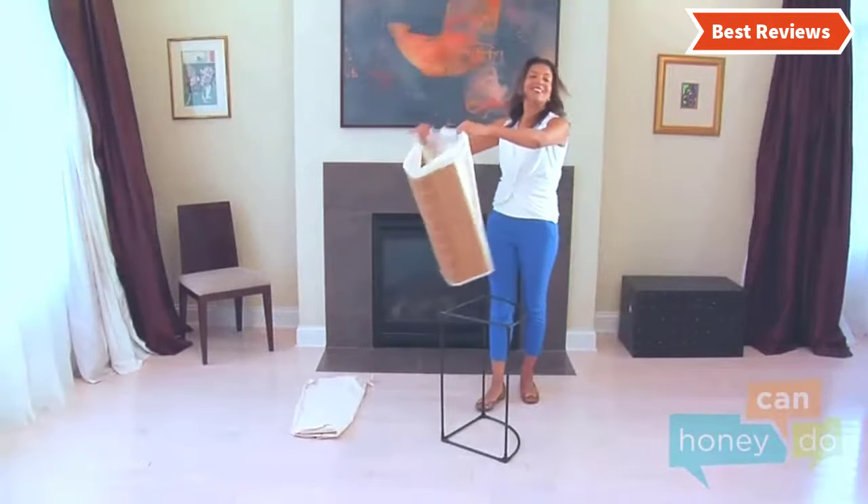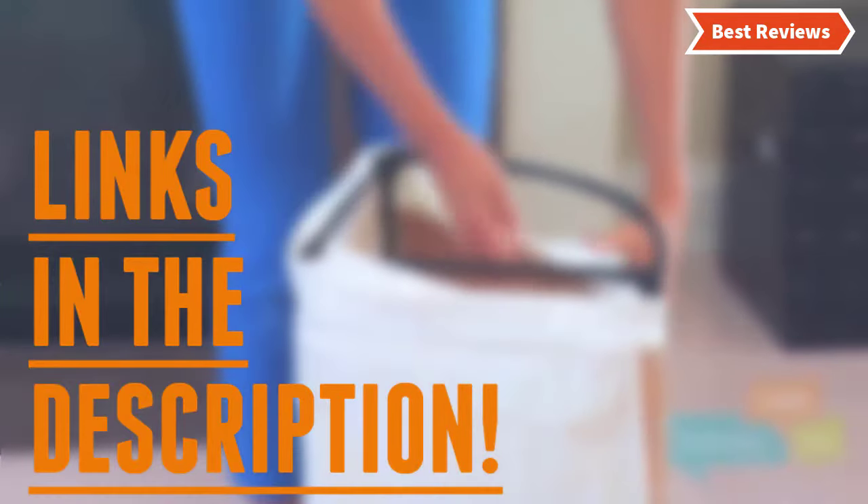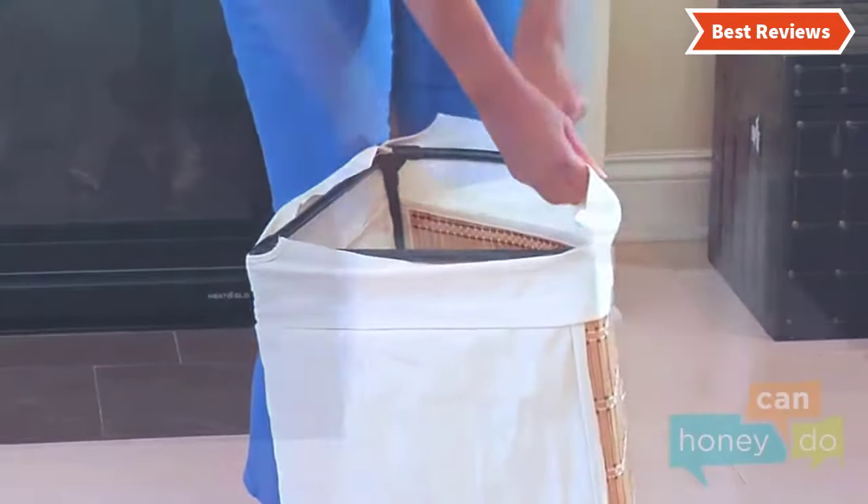Stay with the video till the end. After watching this video, you can simply pick the right one. Check the description for links to find out the price of the items included in this video. So, let's start.